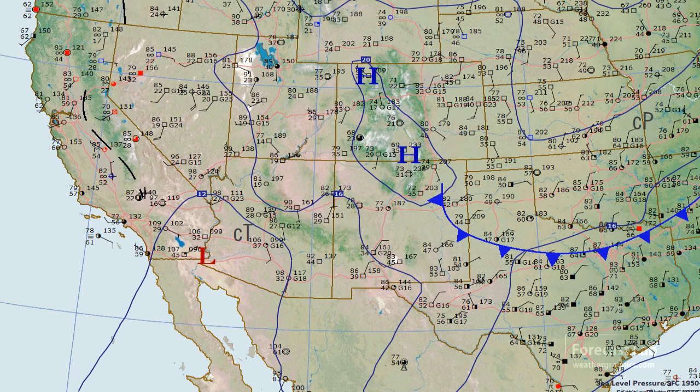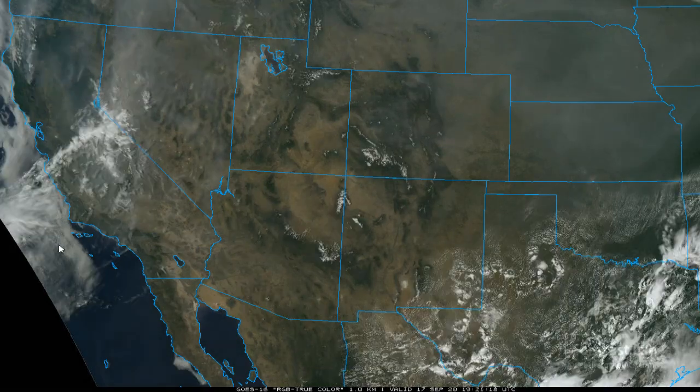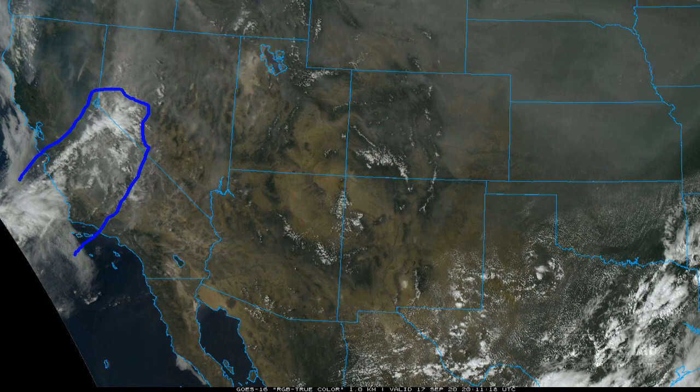There's a very weak heat trough in the California valleys, warm conditions in the Great Basin area with lots of mid-80s and gusty winds. The satellite shows a little bit of jet energy running across the San Joaquin Valley.